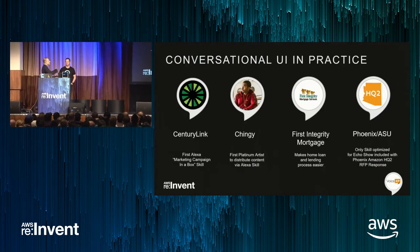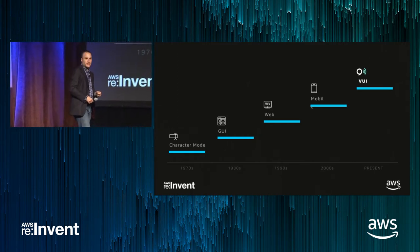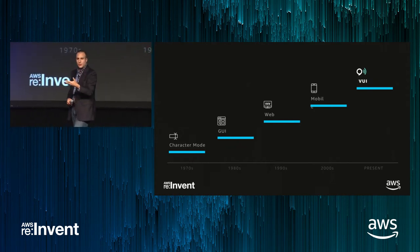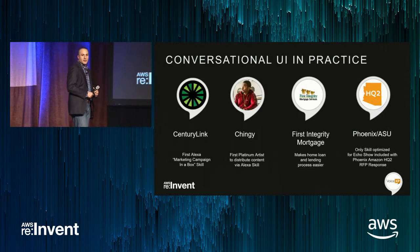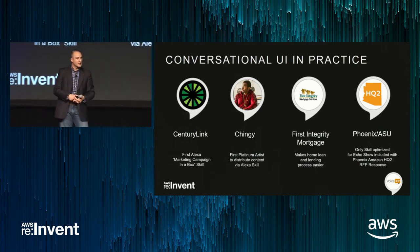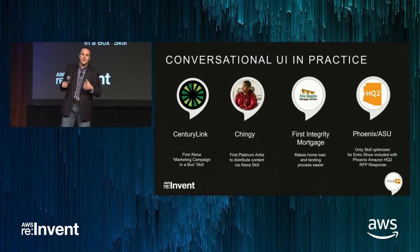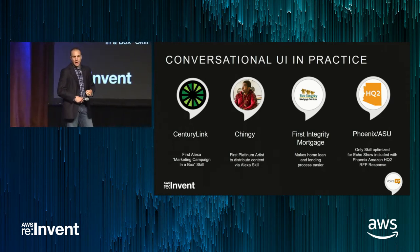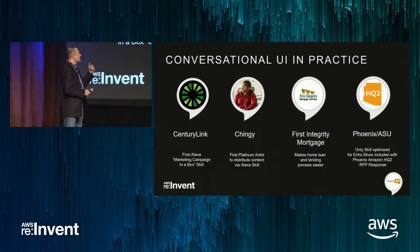My idea is that the next evolution after voice user interface is going to be virtual reality combined with voice, because using your voice is the link to the outside world. My name is Bob Stolzberg. I'm the founder and chief innovation officer of VoiceXP. We are proud to be an Amazon-recommended agency. We develop enterprise skills for businesses and brands, and we've been called one of the most innovative tech companies for what we're doing. We provide a managed service around skills.